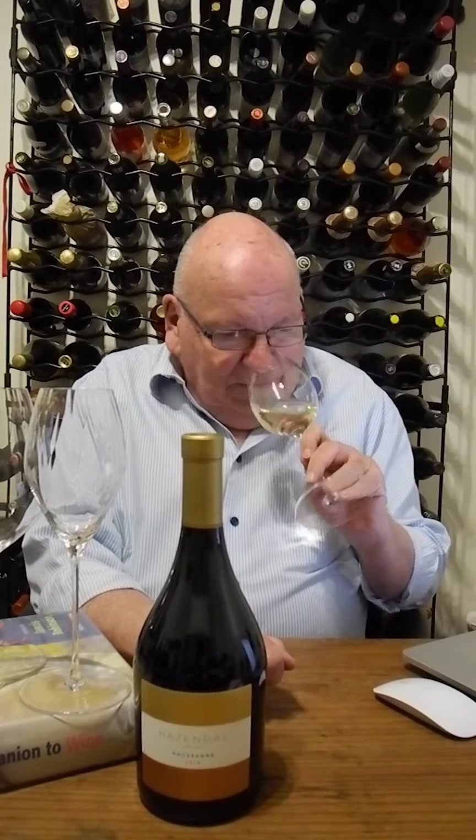Roussan is a Rhone grape, possibly one of the most refined, elegant of the Rhone grapes. And Clarisse, the winemaker on Hasendal, has really produced an absolutely delicious wine here.